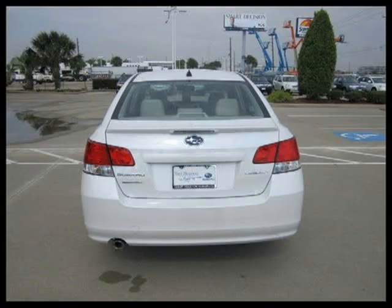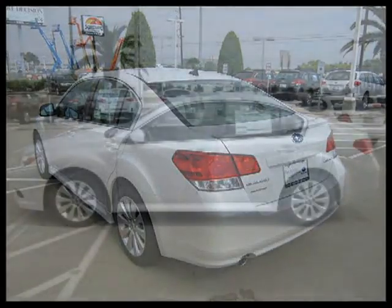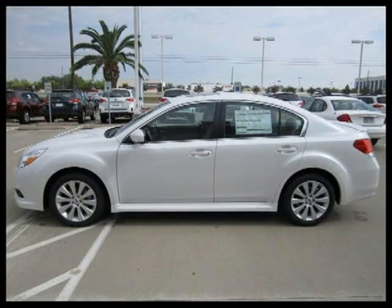This 2011 Subaru Legacy 4-door car is located in Houston, Texas and has zero miles on it. This 4-door car has a beautiful satin white pearl exterior paint color which is complemented by an interior color.